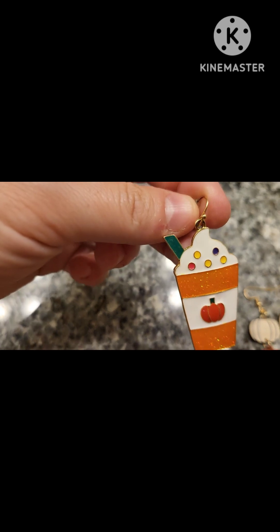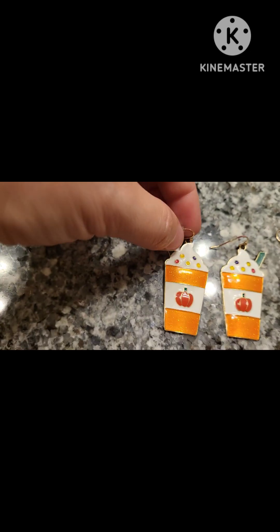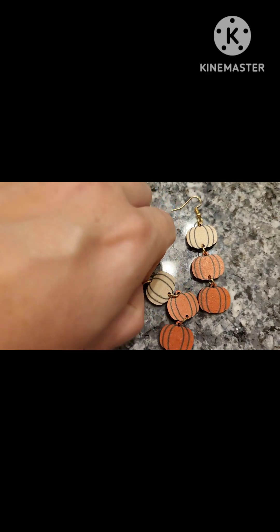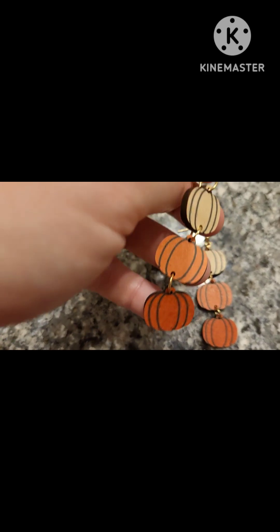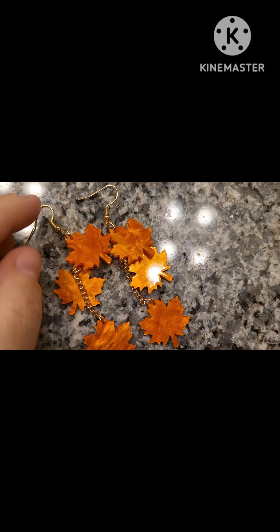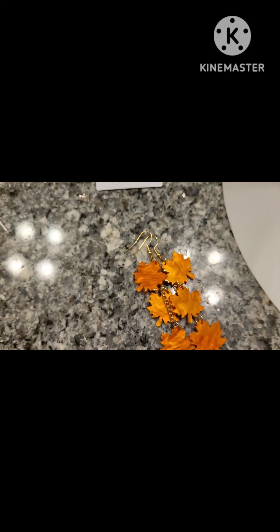These earrings did not come in my Shein haul — I bought these at Kohl's but I wanted to share them. I've gotten a lot of compliments on them. They have a glitter detail. The fall Shein haul nail polishes include beige, a regular orange, and a darker orange. I also got these leaf earrings — orange leaves with a gold chain going through them. I'm very excited to pair these with some new fall outfits, so let's get into the clothing.